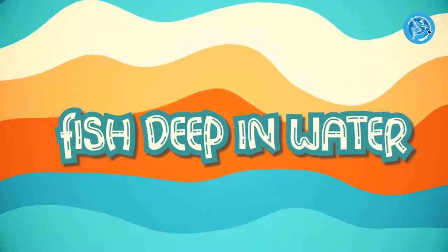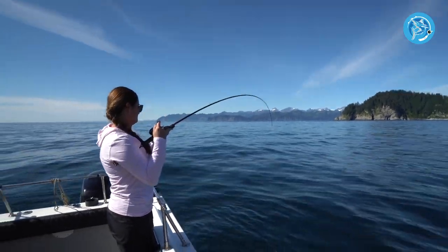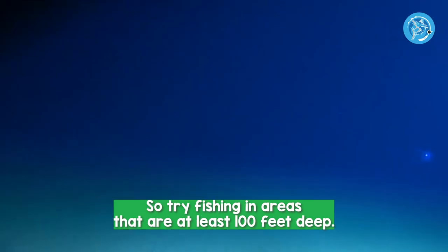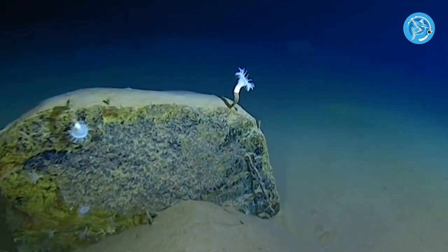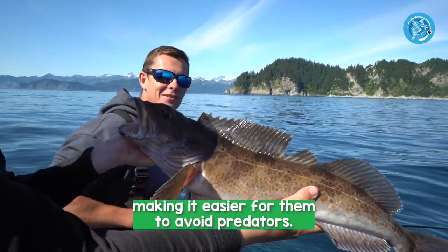Number 5: Fish in Deep Water. Many big game species tend to be found in deeper water, so try fishing in areas that are at least 100 feet deep. Deeper water also provides more cover for the fish, making it easier for them to avoid predators.